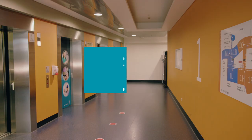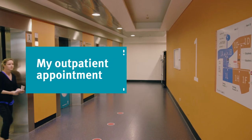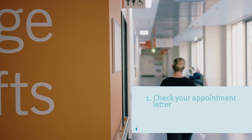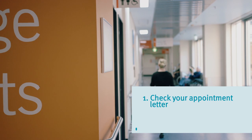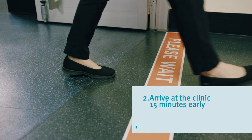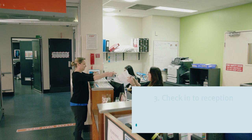If you're coming to the hospital for an outpatient appointment, there are a few more steps you'll need to take. Make sure you check your appointment letter for the location of your appointment. Be sure to arrive at the clinic 15 minutes before your appointment time. When you arrive at the clinic, check in with the reception staff.